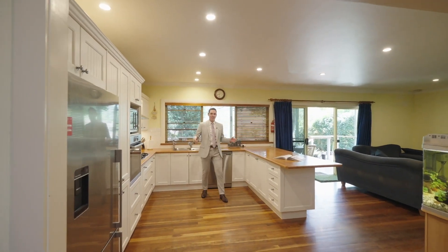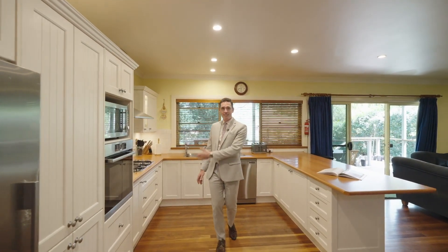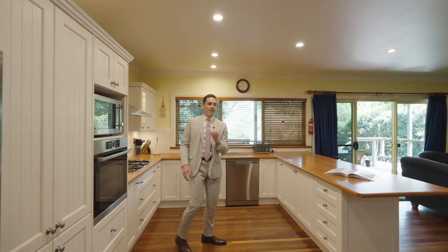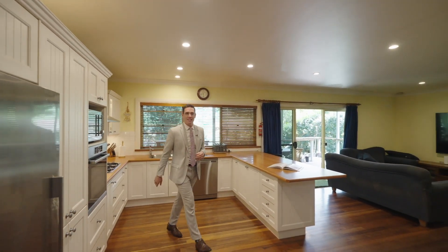I absolutely love this kitchen. It is well appointed and quite spacious. There are gas appliances, these gorgeous country style shaker doors, a massive breakfast bench, and I love this oversized window letting in tonnes of natural light with a fantastic view over the backyard.